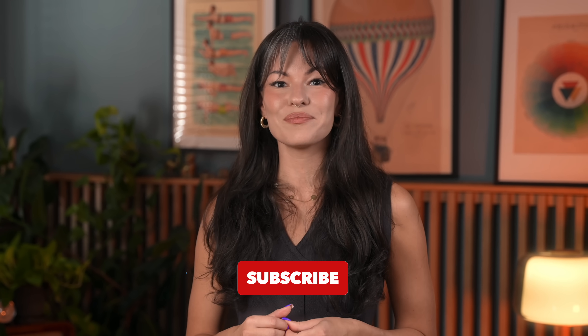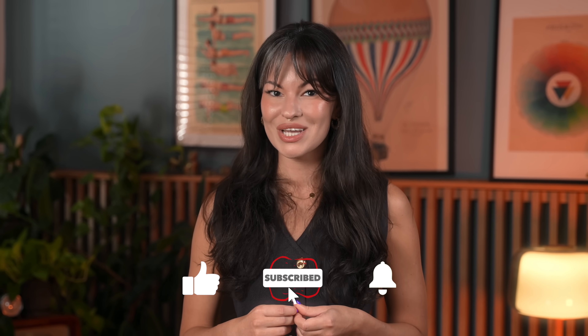If you are excited about the possibilities that WorldCoin presents or have questions about how it all works, drop your thoughts in the comments below. And don't forget to like, share, and subscribe for more videos. See you soon!